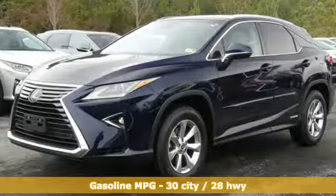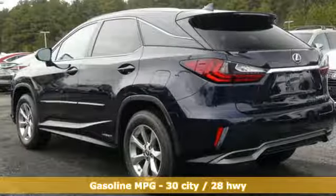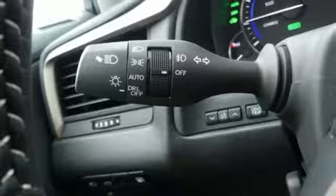An integrated navigation system with voice activation, doors and push button start proximity key, front heated and ventilated bucket seats, autonomous cruise control, and streaming audio.